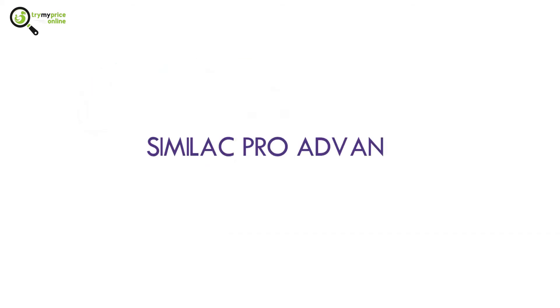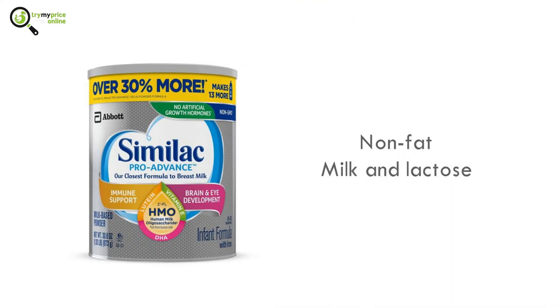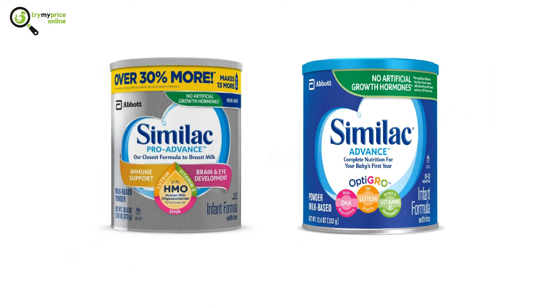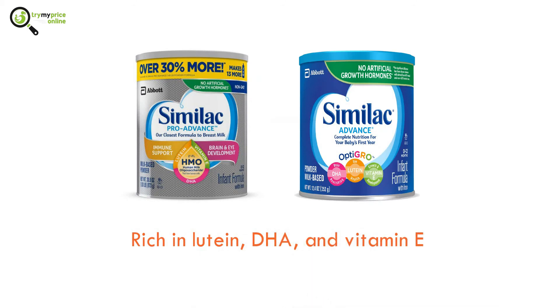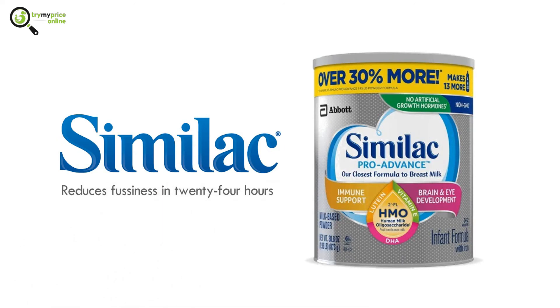Now to the Similac Pro Advance. The main benefits of Similac Pro Advance lie in its non-fat milk and lactose, which are the main ingredients. And just like the Similac Advance, this formula is rich in lutein, DHA, and vitamin E. The brand claims that their formula reduces fussiness in 24 hours.